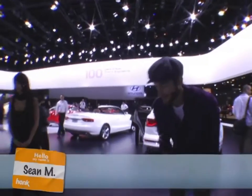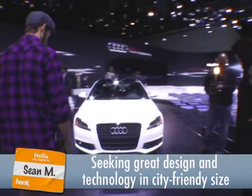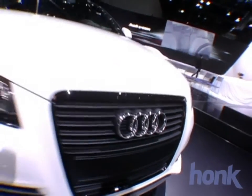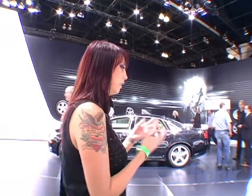I like the front grille on this a lot. The lights and the low fog lights give it a nice look on the front end. A lot of the newer cars have that kind of smiley face grille, but this one has a very square looking grille, so it's nice and clean — more masculine, I think, than the smiley face ones.